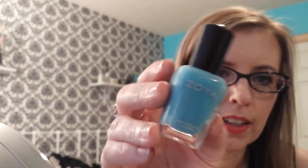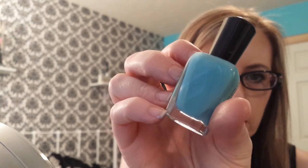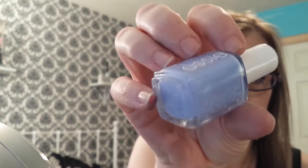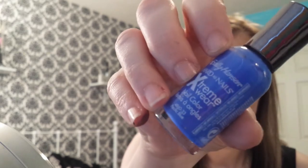I have four nail polishes I've been loving. The first one is by Zoya — it's called Rocky and it's this gorgeous blue color. The next one is Essie Bikini So Teenie, which everyone has seen — a periwinkle blue. Then I have Sally Hansen Hard as Nails Extreme Wear in Raspberry. And finally, Pacific Blue by Sally Hansen, which everybody knows and loves.